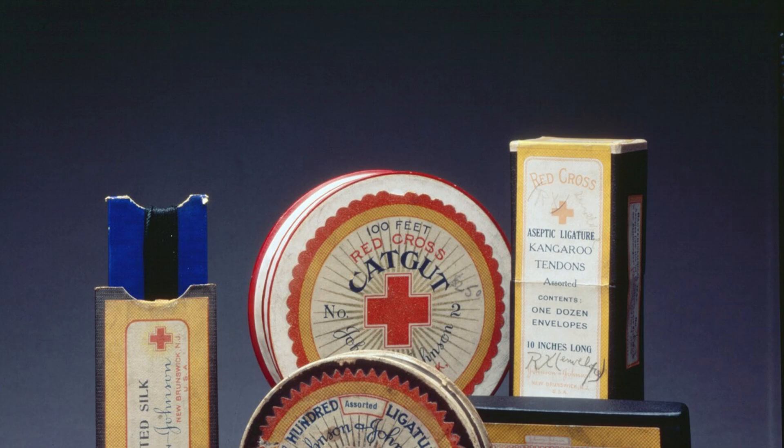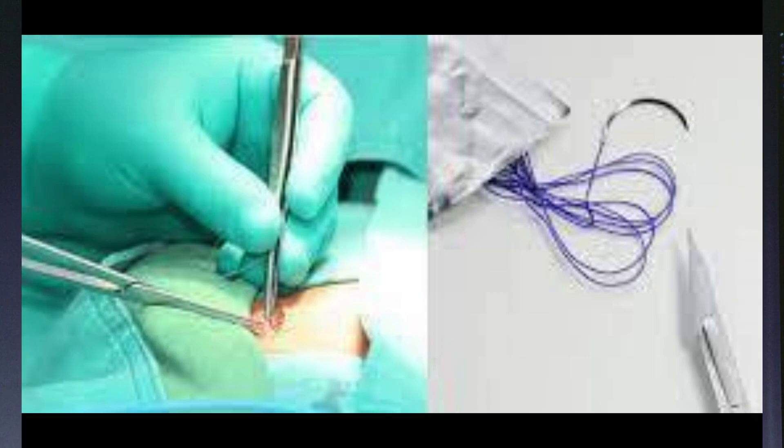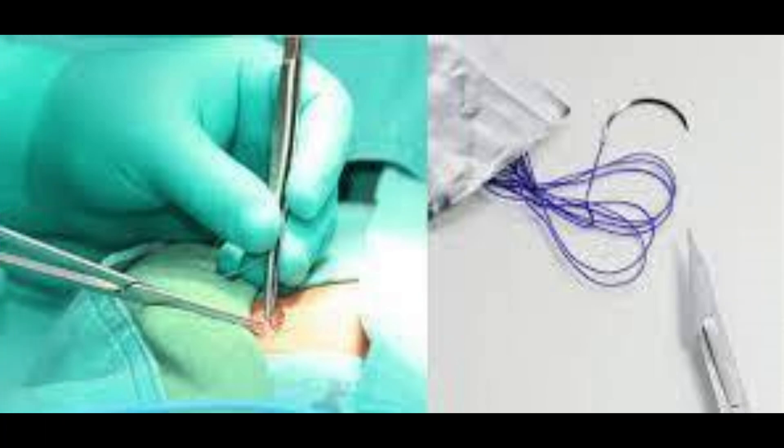Did you know that sutures have been used for over 4,000 years? Ancient Egyptians used linen and animal sinew to close wounds, while in ancient India, physicians got creative and used live beetles or ants to staple wounds shut. They attached these insects to the edges of the wound, and after they clamped it shut with their pincers, the doctors cut off their bodies, leaving the jaws in place.